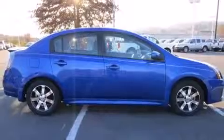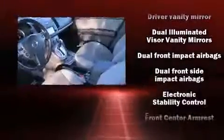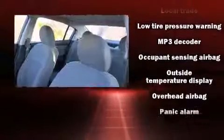You and your passengers will enjoy the stereo system, which includes a CD player with AM/FM radio and four well-positioned speakers. Nissan also prioritized safety and security by including dual front impact airbags, head curtain airbags, traction control, and anti-whiplash front head restraints.